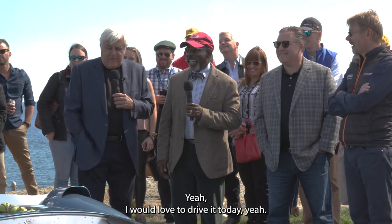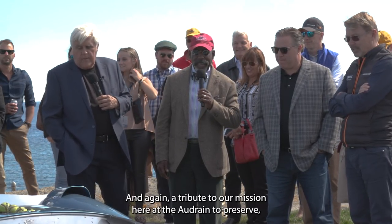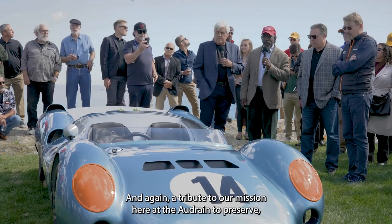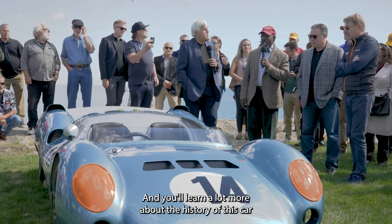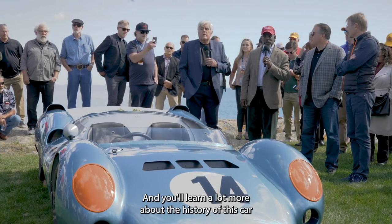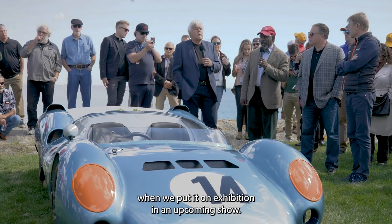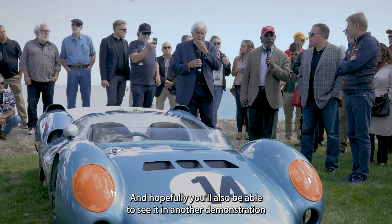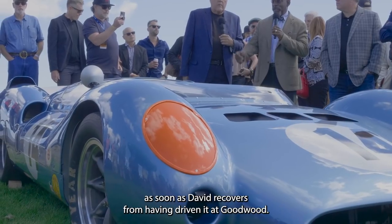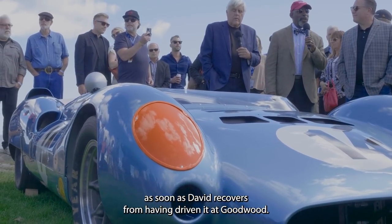Jay, you want to drive it today? Yeah, I would like to drive it today. So this is an extraordinary car, and again a tribute to our mission here at the Audrain to preserve, celebrate, and share automotive history. You'll learn a lot more about the history of this car when we put it on exhibition in an upcoming show, and hopefully you'll also be able to see it in another demonstration as soon as David recovers from having driven it at Goodwood.